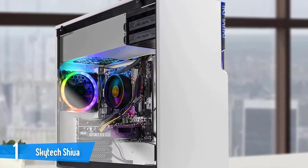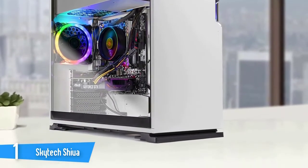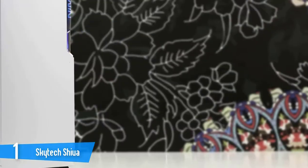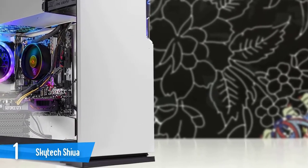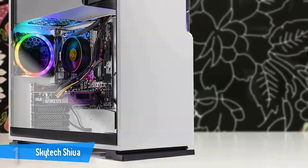The Shiva shines in the graphics department, as it's equipped with a top-of-the-line NVIDIA GeForce RTX 2060 GPU with 6GB of VRAM, capable of real-time ray tracing and amazing graphics. It'll provide plenty of frame rates in higher settings smoothly.